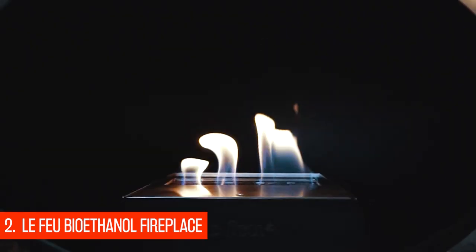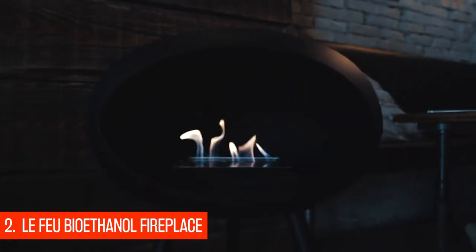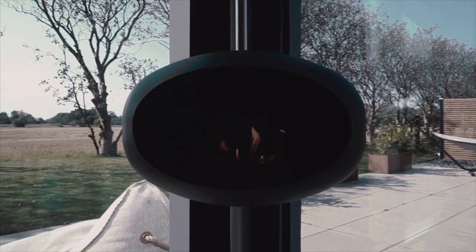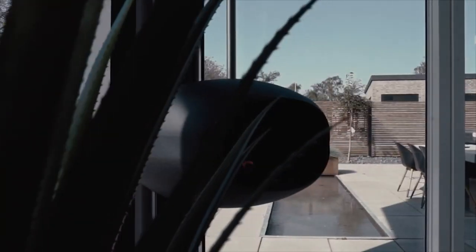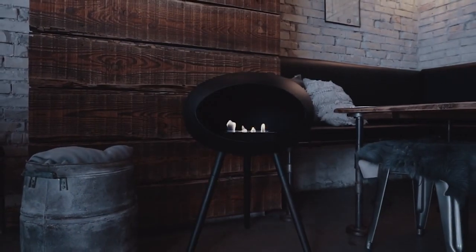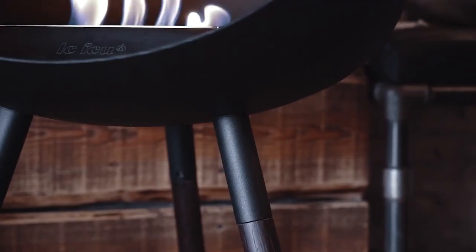At number 2, LeFou Bioethanol Fireplace. Although it's hard to deny the charm of a log burner, it looks like their days are numbered as the government looks set to ban the most polluting fuels used in them to curb emissions. There's a greener alternative: a biofuel burner. These fireplaces from Danish company LeFou burn bioethanol, an alcohol produced from biomass like plant waste or straw.